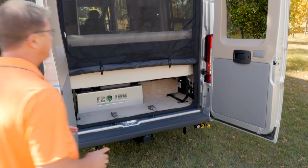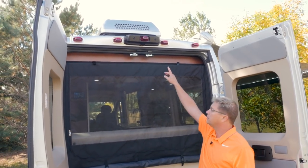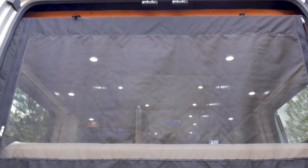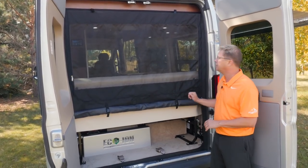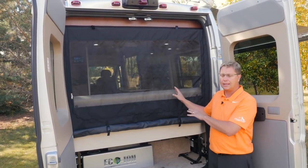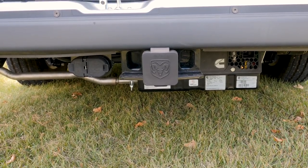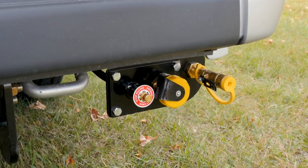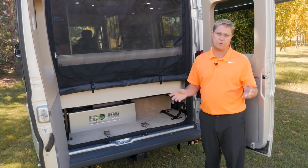As we come around to the back, we have a backup camera mounted right up here. We also feature an optional rear screen — as you can see it's rolled partially down so you can access all the storage underneath — and it also allows you to keep your back doors open and keep the bugs out. We also have a 2,000-pound rated hitch and a propane quick connect so you can hook up your own exterior barbecue and draw propane straight from your propane tank.